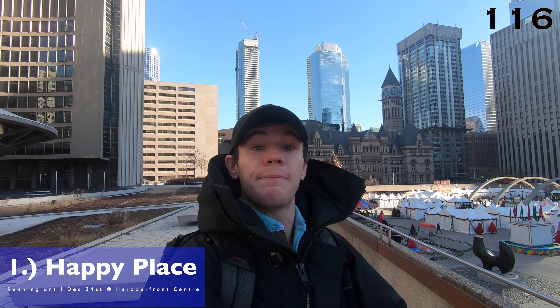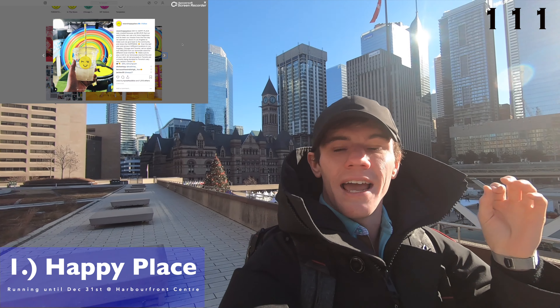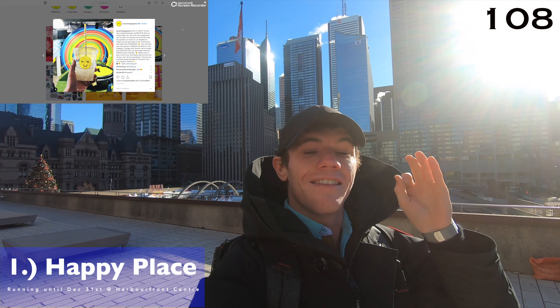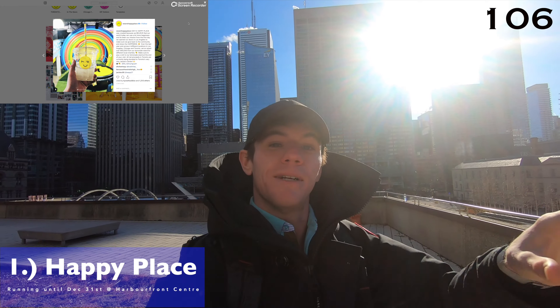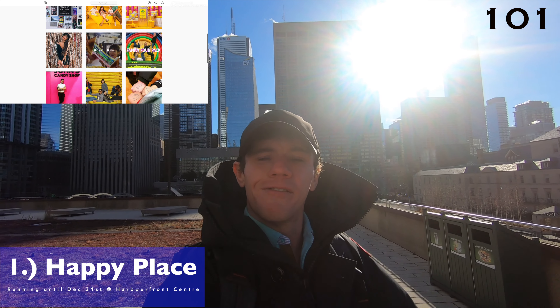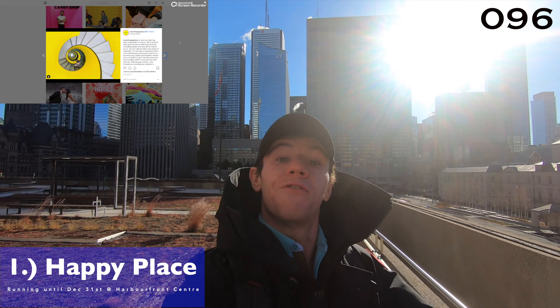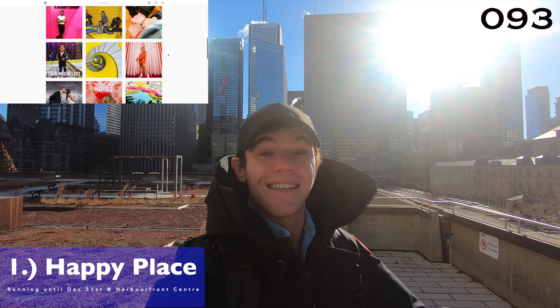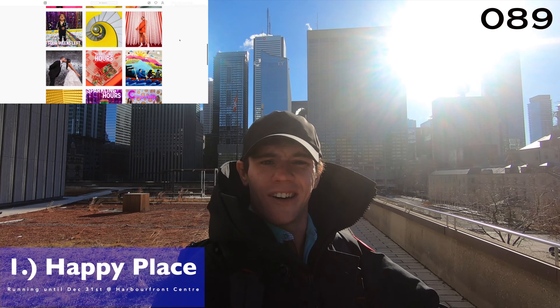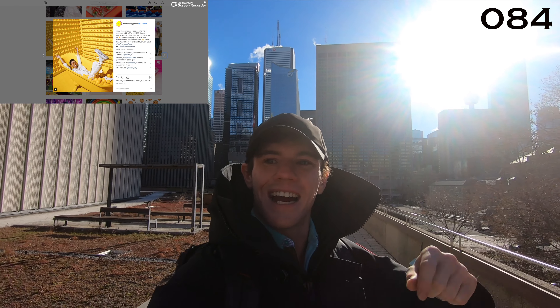So our first event this week is Happy Place Toronto. This is happening down at Harbourfront Centre throughout the month. It's a really cool exhibit that's been traveling from city to city — it was in Chicago, LA, and a couple of other places. They've got the world's biggest confetti dome with half a million pieces of confetti. You've probably seen it on your Instagram or Facebook feed. I'll link more to it below if you want to check it out.